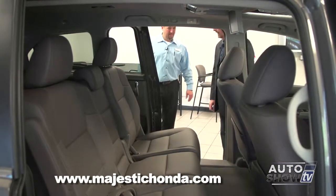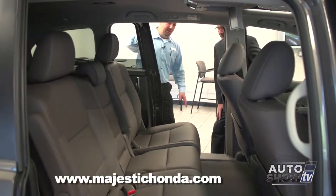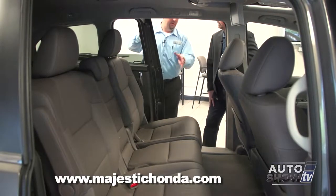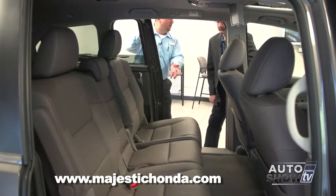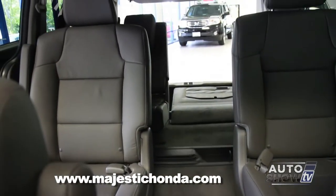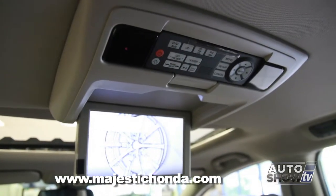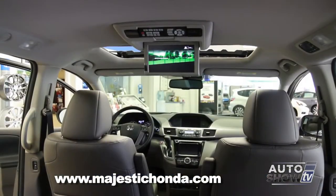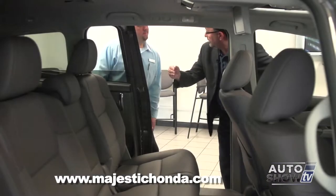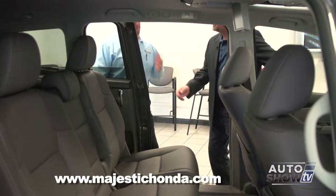There's a lot of versatility back here with different seat configurations. The Odyssey is a true eight-passenger vehicle — some minivans only offer seven. Most people don't need that extra passenger every day, so the middle seat is fully removable. This model has a rear entertainment system available, and the model above has a dual-screen entertainment system. Even with the third-row seat up, there's still plenty of storage.